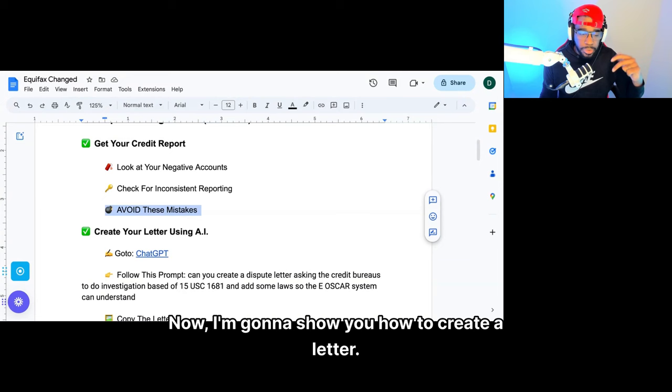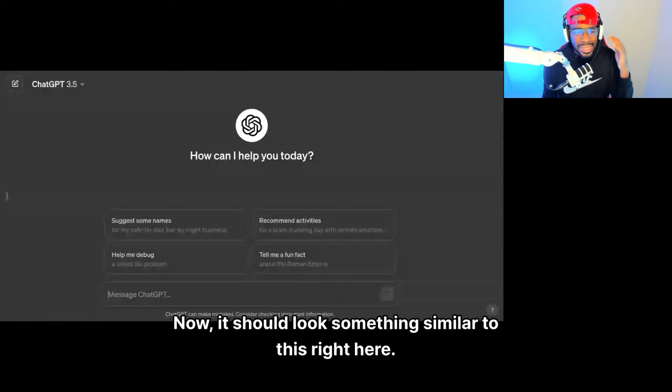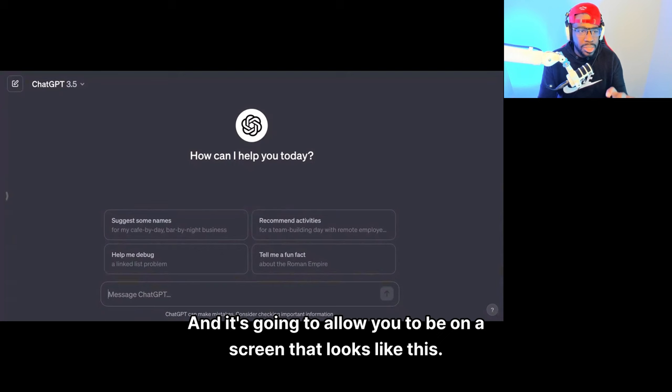Now I'm going to show you how to create a letter using artificial intelligence. We're going to go to ChatGPT to create our letter. It should look something similar to this — you should be on a screen that looks like this. It's free — create an account with Google and it's going to allow you to be on that screen. Here's what you want to do: you want to prompt it.